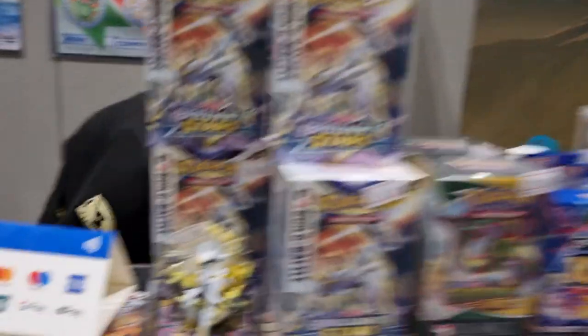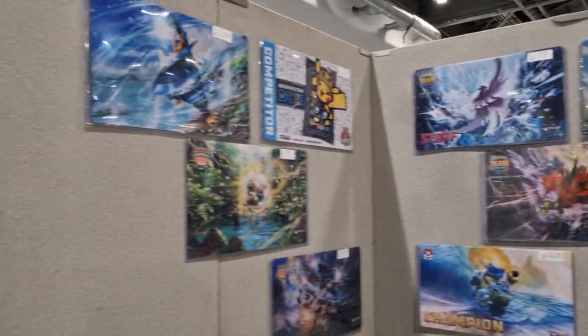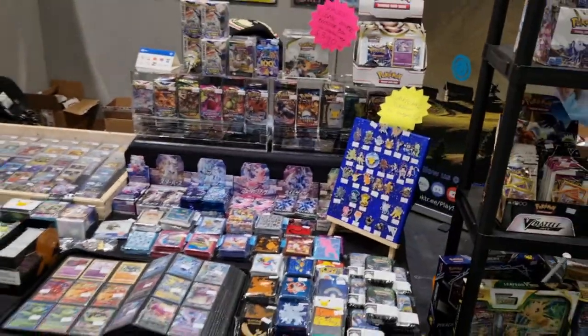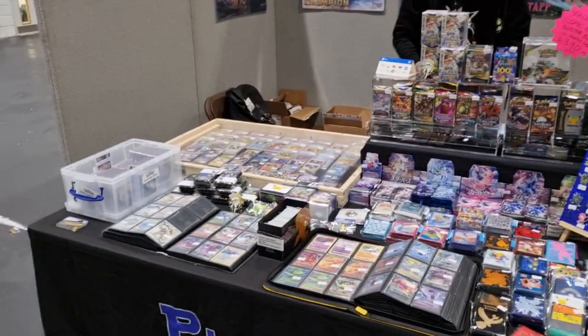We've got some Build and Battle boxes, a cute little Arceus figurine from the Arceus V-Box, and play mats — the play mats have been doing quite well today. And the lovely Lewis is just sorting out the stuff at the moment. That's just a little preview of what we've got here today — I'll let you know if anything else interesting happens or maybe we'll do an opening. Gotta catch them all.